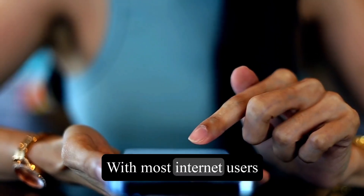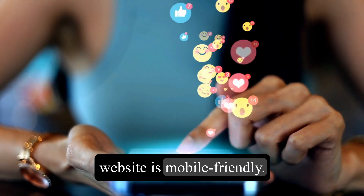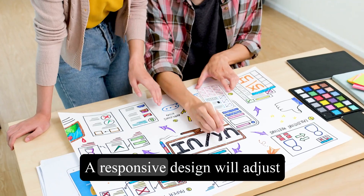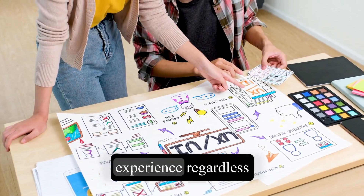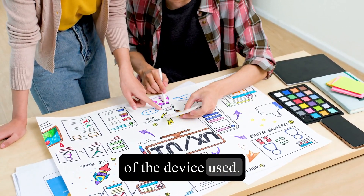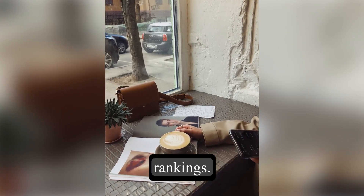With most internet users accessing websites through mobile devices, it's essential to ensure your website is mobile-friendly. A responsive design will adjust according to the screen size, providing a smooth user experience regardless of the device used. Search engines prefer mobile-friendly sites and will reward them with better rankings.